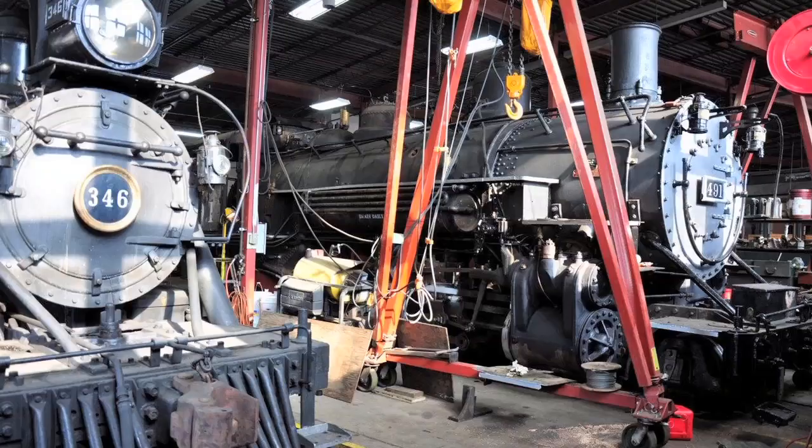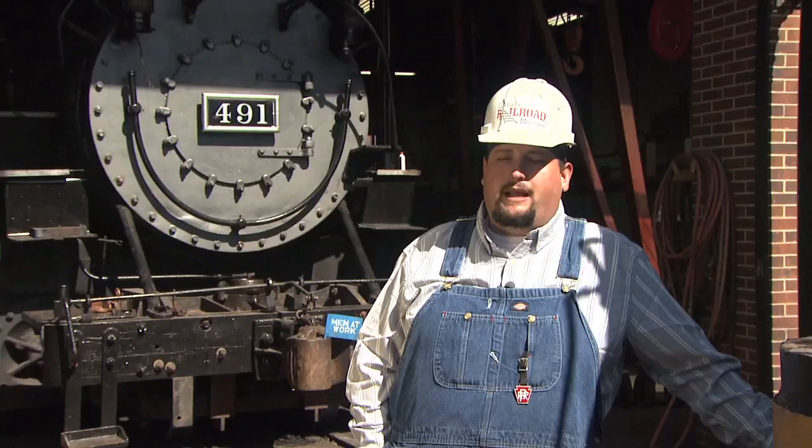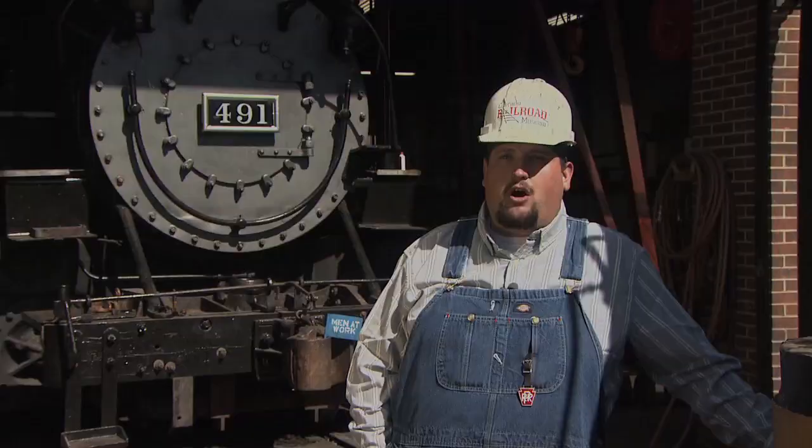We're going to preserve it so that it can certainly be used, and at the same time people can come in and enjoy these wonderful old iron horses and see what they were all about. When you see the engine running and you see it come to life, it makes it all worth it in the end. 491, like any piece of equipment we have here at the museum, is very worth preserving because it illustrates the bygone era and demonstrates the ingenuity that people had 80 years ago.